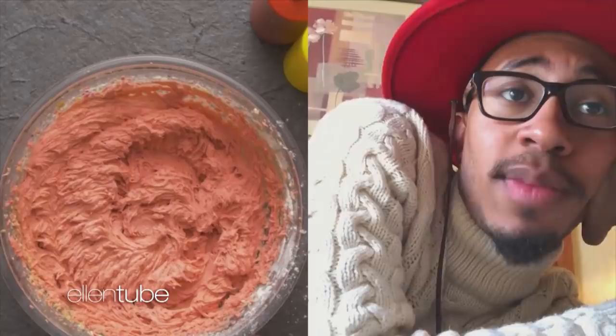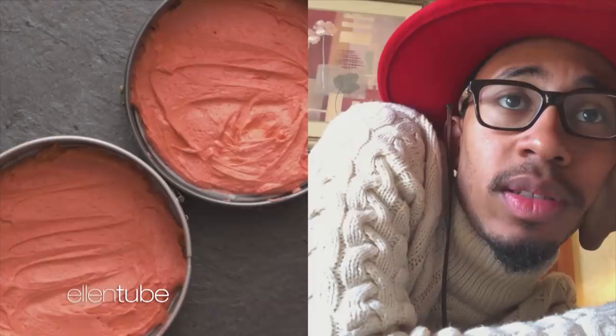Oh, no. Mm-mm, honey, that look like some strawberry cake, child. Y'all about to be out here pranking somebody. That must be what this is. This is a prank. OK, now y'all done spread it out in this little cake pan. They really making a ketchup cake.